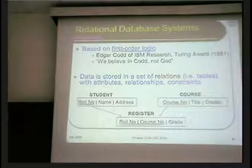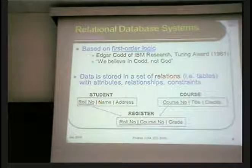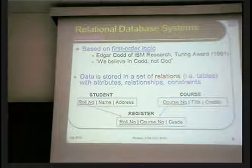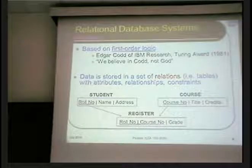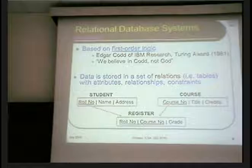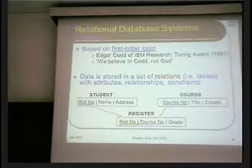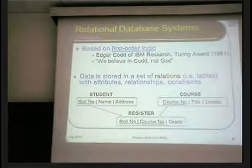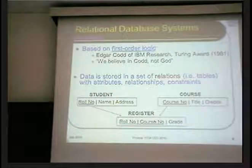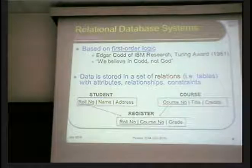For a usual university database, you will find tables like this. There are three tables: Student, Course, and Register. The Student table has the role number, name, and address. Course has the course identifier, title, and number of credits. Register hooks up the information between these two tables by saying which students are registered for which course and what grade they received.